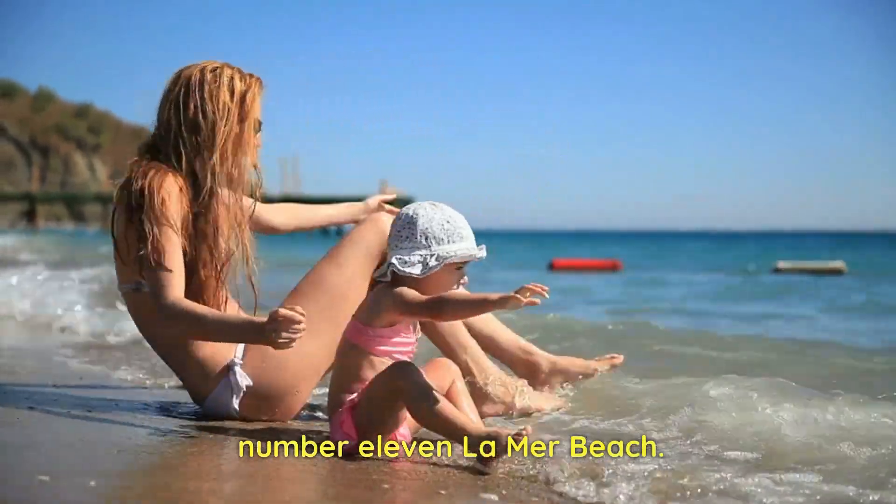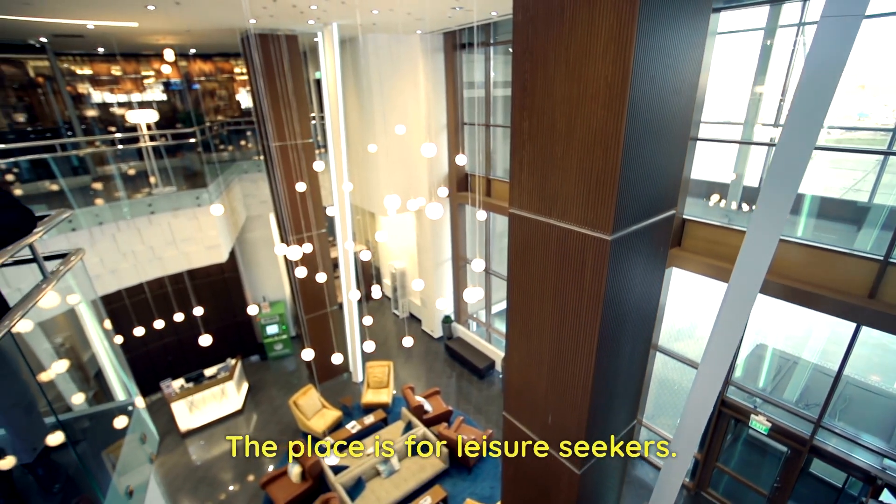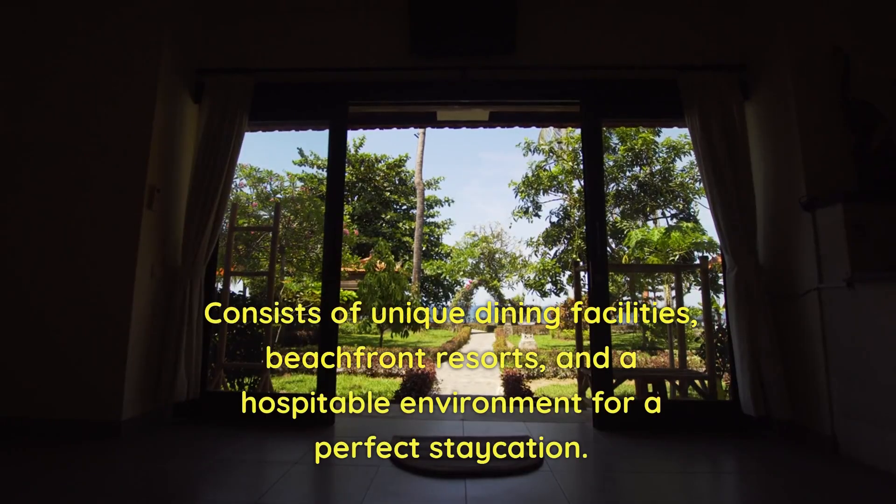Number 11: La Mer Beach. The place is for leisure seekers. It consists of unique dining facilities, beachfront resorts, and a hospitable environment for a perfect staycation.